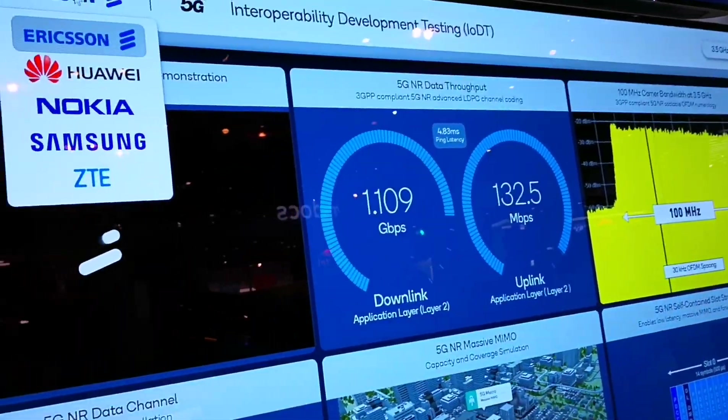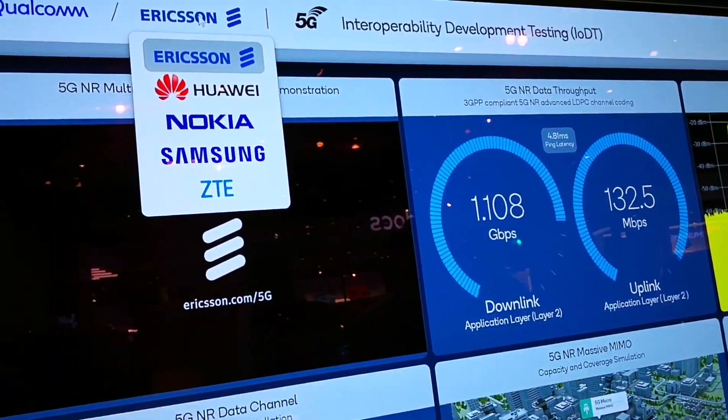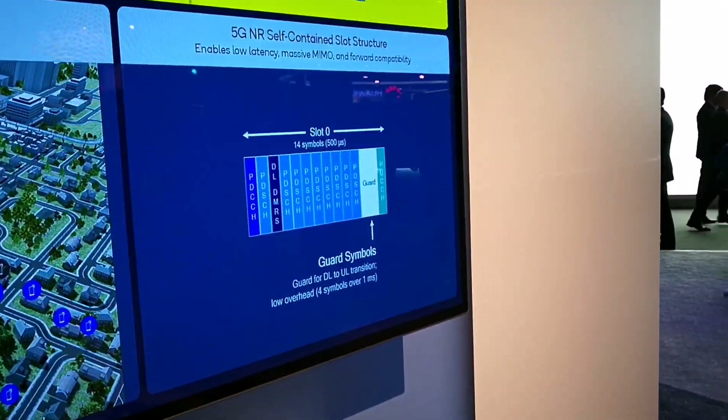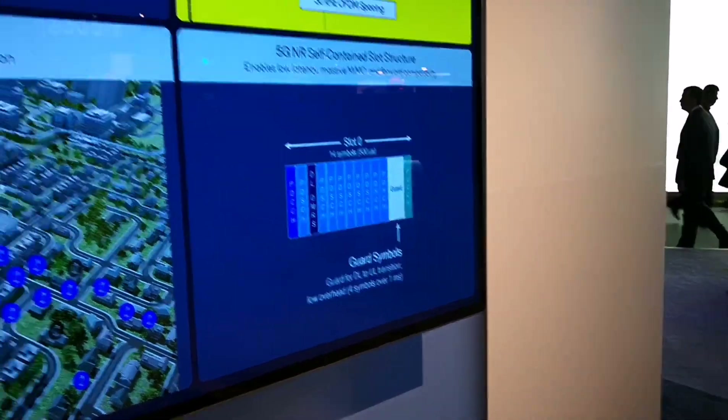On the uplink, at this point, we have about more than 130 megabits per second. Given the slot structure, we are using only 25% of the time for uplink — it's a DDU pattern, meaning 3 downlink slots and 1 uplink slot. We're using 2x2 and 64 QAM modulation on the uplink, so it's a little lower.